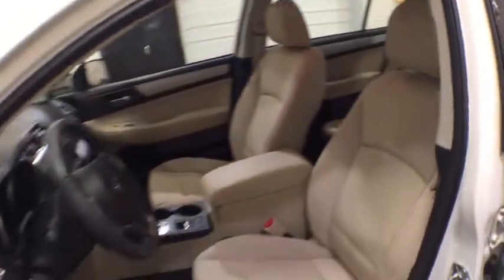Leather-wrapped steering wheel, Bluetooth, power steering, adjustable steering wheel, floor mats, auto-dimming rear view mirror, cruise control, four-wheel disc brakes, aluminum wheels, AM-FM stereo radio, climate control.